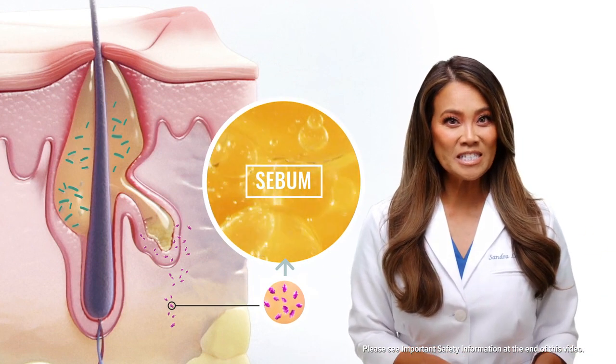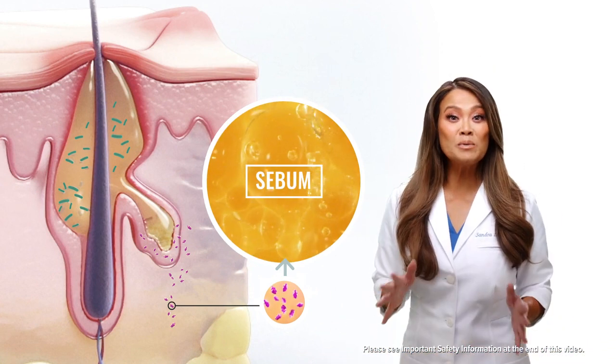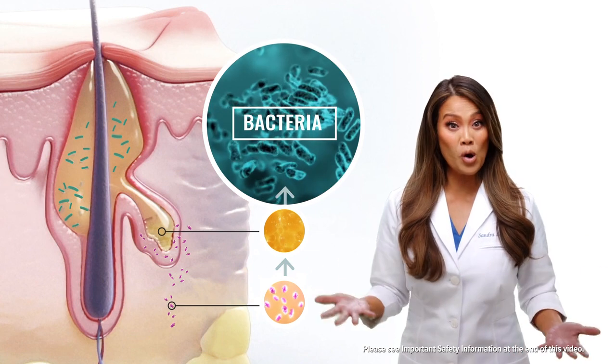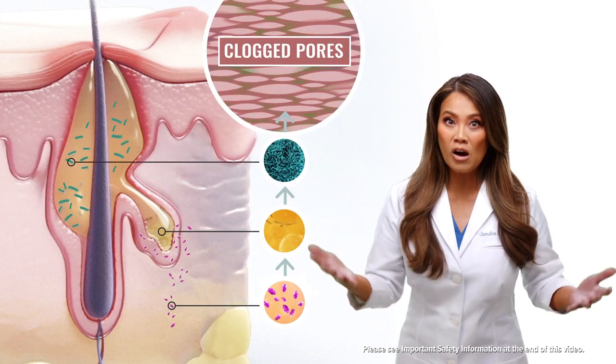When androgen levels increase, such as during puberty, this can lead to excess sebum. Sebum acts as food for bacteria, so this extra sebum can cause bacteria to grow, leading to inflammation and contributing to clogged pores.